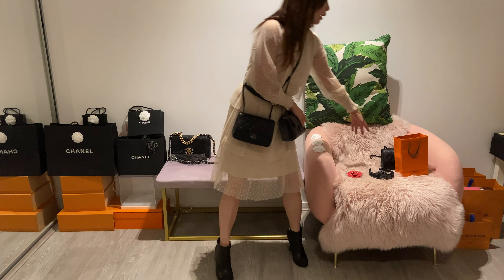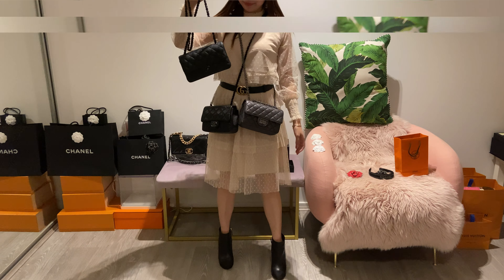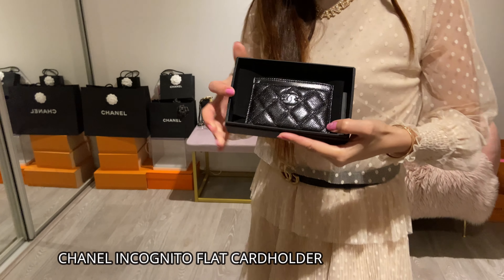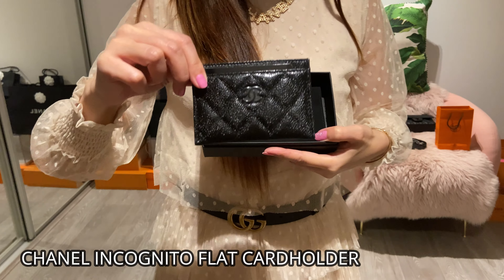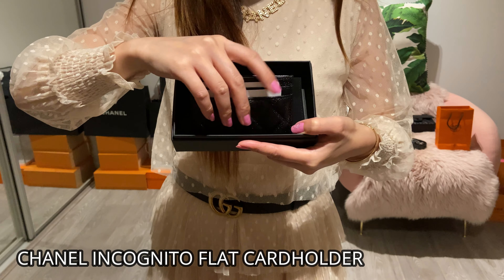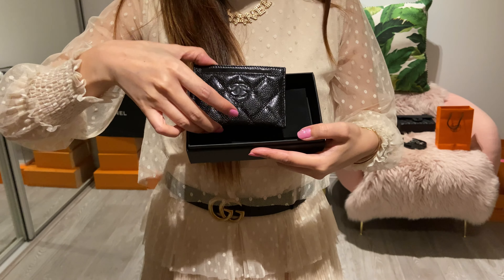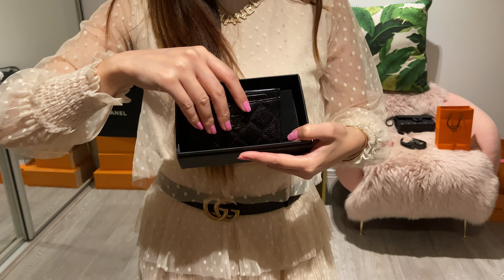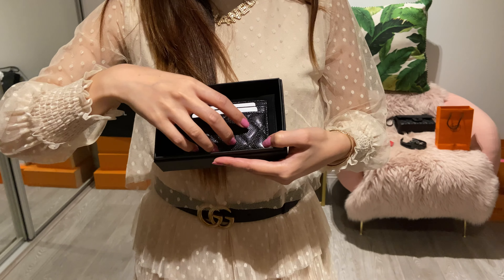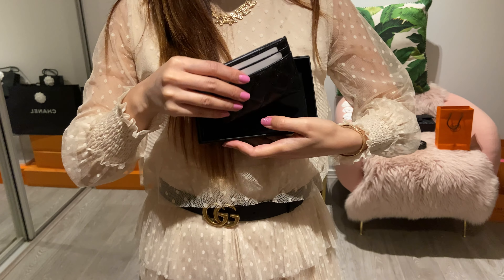These three together — which one is your favourite? This is the matching card holder I picked. It has one slot at the front, two slots at the back, and one open pocket in the middle.